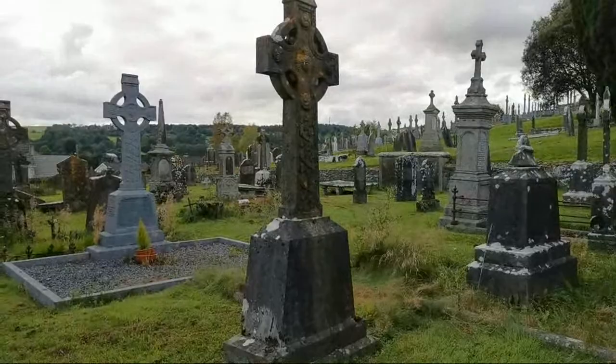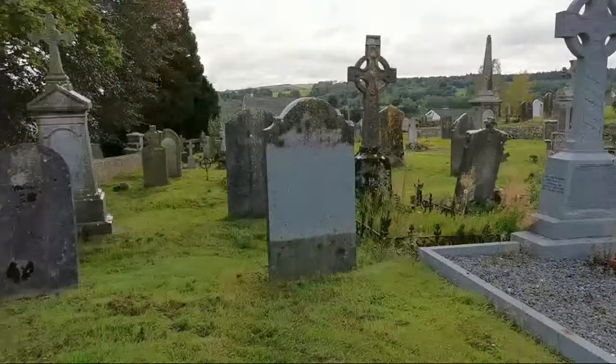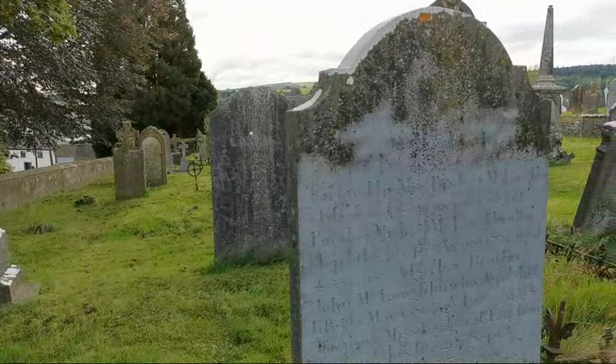We can see some of those beautiful crosses there and some nice memorials. This one seems to have been cleaned up a bit — dated 1886.